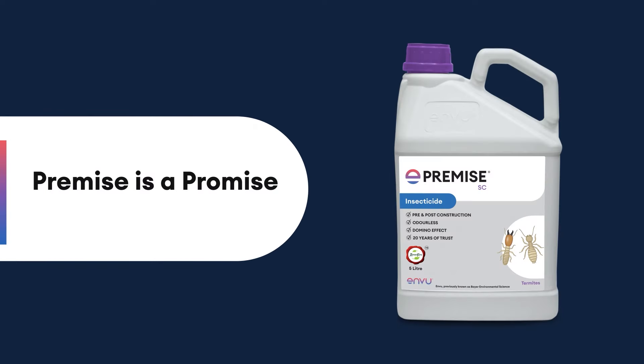Premise is a promise. 20 years of trust.